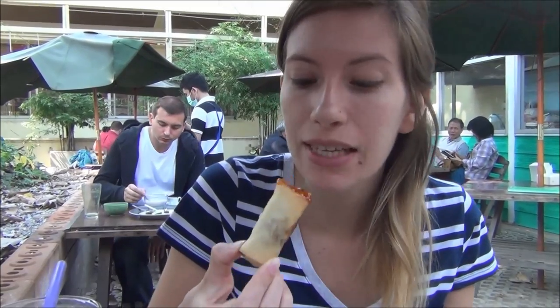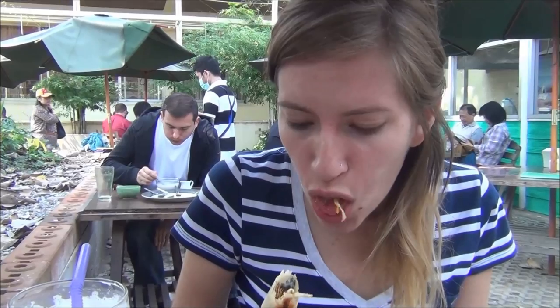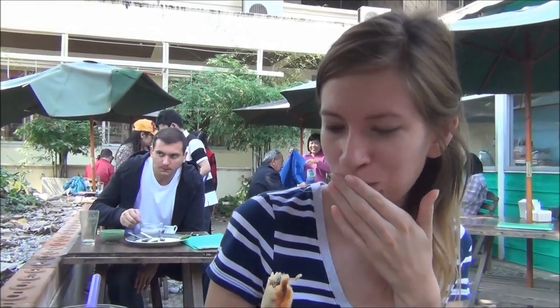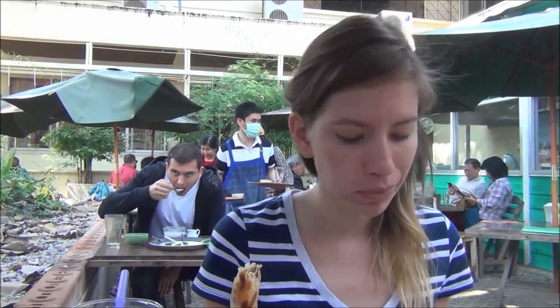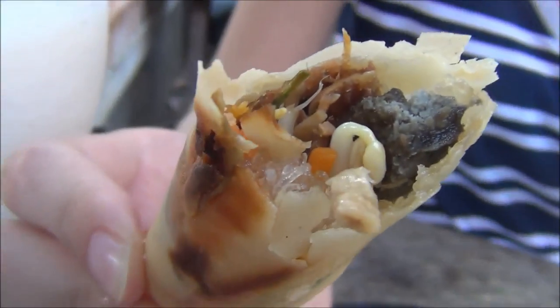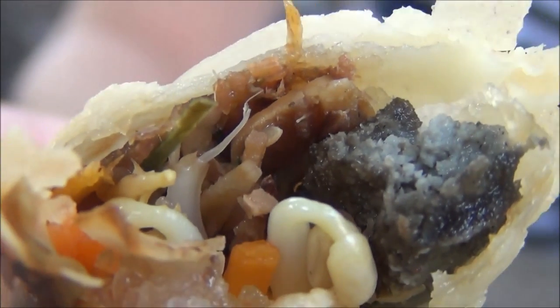Our first dish has arrived — the vegetarian spring rolls. These are really good, definitely some of the best spring rolls I've had here in Chiang Mai. If you look inside it has bean sprouts, glass noodles, and some vegetables. It is really flavorful — I think they've added some nice spices in there.